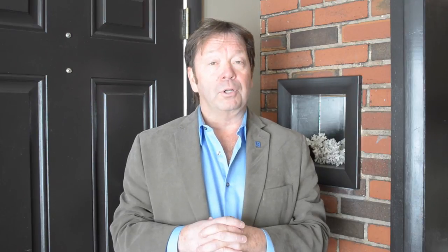Isn't this an attractive home? It's also attractively priced. If you'd like more information and to set up a showing, please call me — just call Dale at Coldwell Banker Residential Brokerage. Thank you for attending our viral video tour of 101 Rosemont Avenue in New Cumberland. Have a great day.